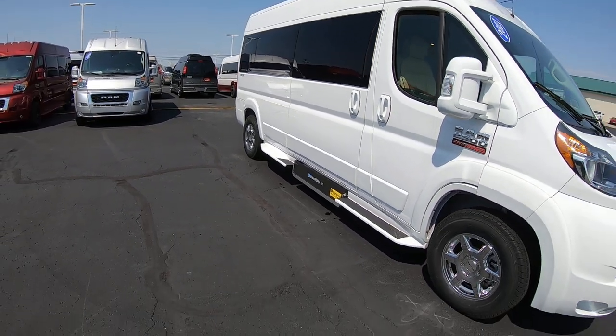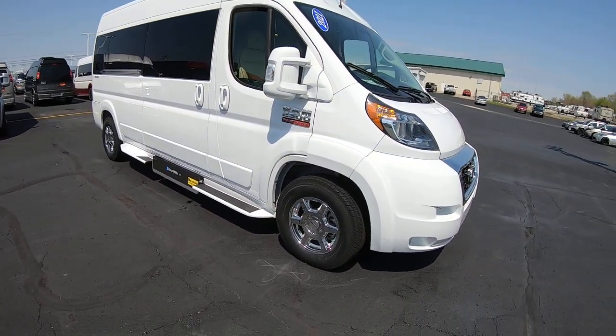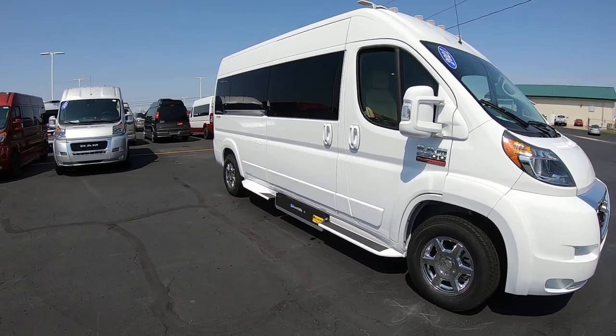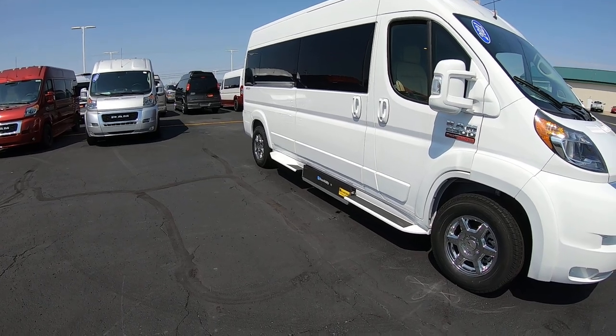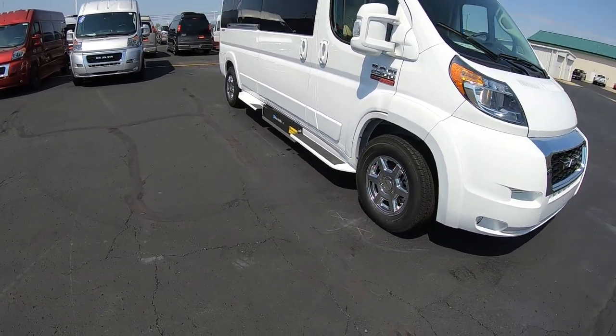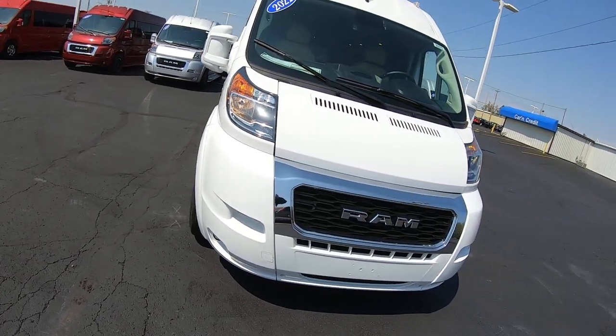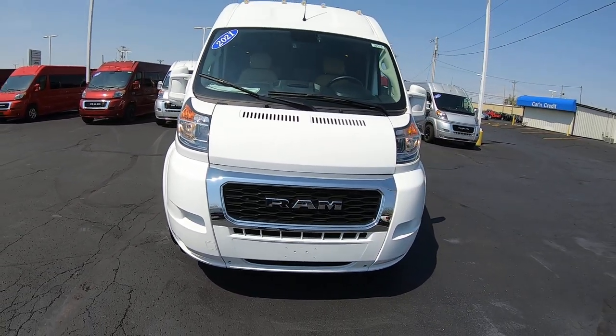2021 mobility van — Sherry Van, 159-inch wheelbase, three-quarter ton chassis, UVL lift, right here at Paul Sherry Conversion Vans. Come see me, Nick Ruiz.